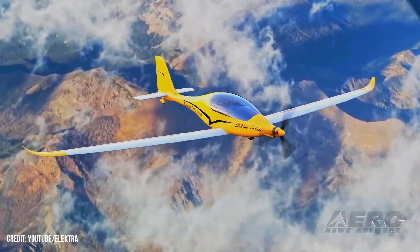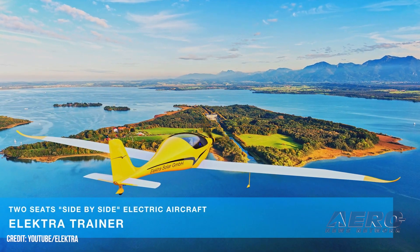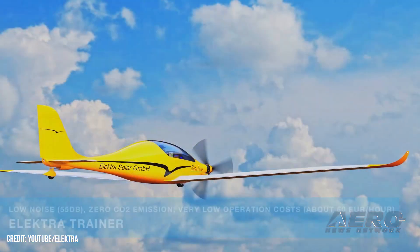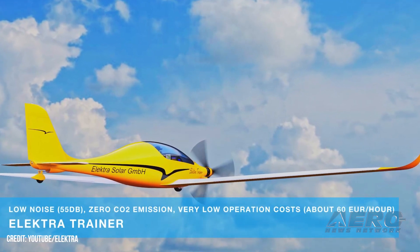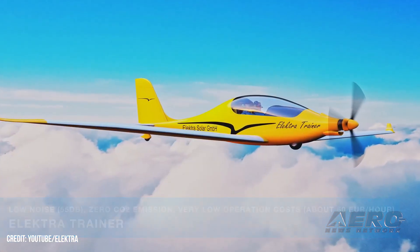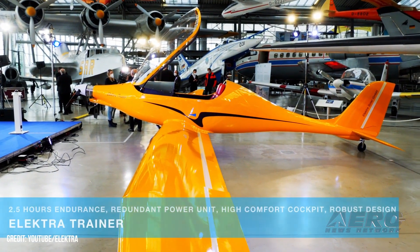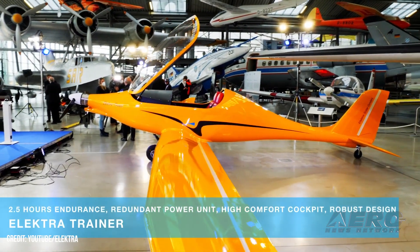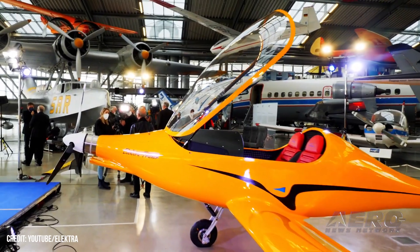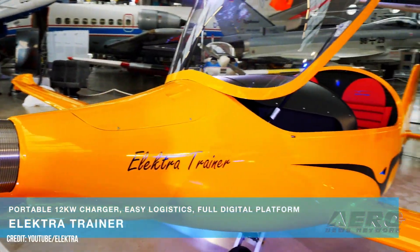In addition to a 2.5-hour flight duration, a dual-redundant electric powertrain, variable pitch propeller, retractable landing gear, a 25-to-1 glide ratio, and a whisper-quiet 48-decibel takeoff noise signature, the Electra Trainer features perpetual uplink to Electra Solar GmbH's cloud infrastructure. A digital architecture by which aircraft flight data is uploaded and automatically analyzed with the help of AI algorithms. Errors and deviations from baseline normal condition are reported to the aircraft's owner and/or a maintenance provider, thereby increasing safety of flight and streamlining repairs and scheduled maintenance.